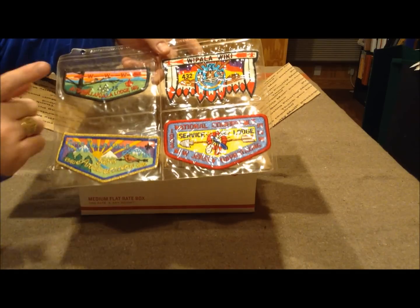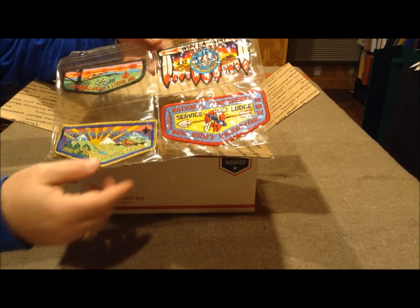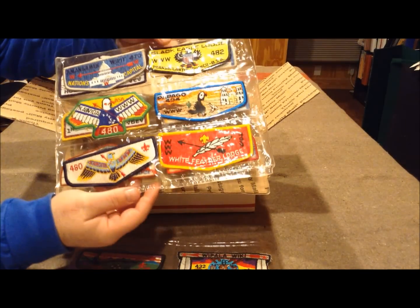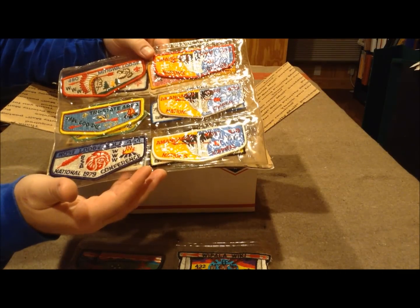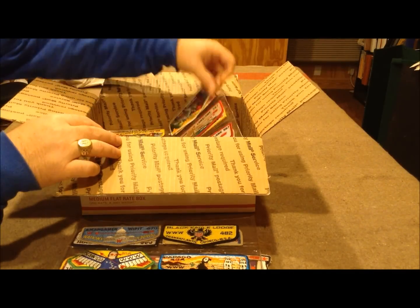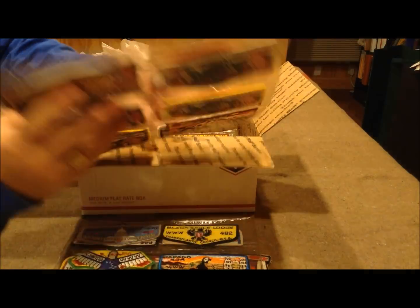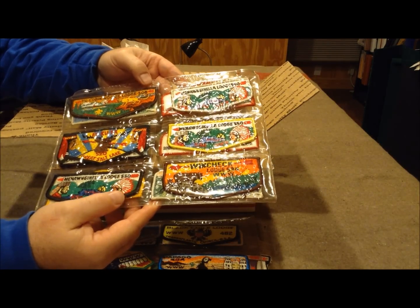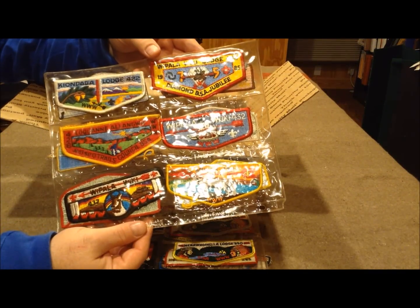This gentleman was from the Atakulakula Lodge, which is in Greenville, South Carolina. So you're likely to see some patches from Atakulakula Lodge. These patches have probably been in these pages for a long time — he's got them double-sided here. Even though this gentleman was from South Carolina, I know that he went to some functions around Jamboree and I think maybe even a National Order of the Arrow Conference. So he had the opportunity to trade for flaps from all over, from different lodges.